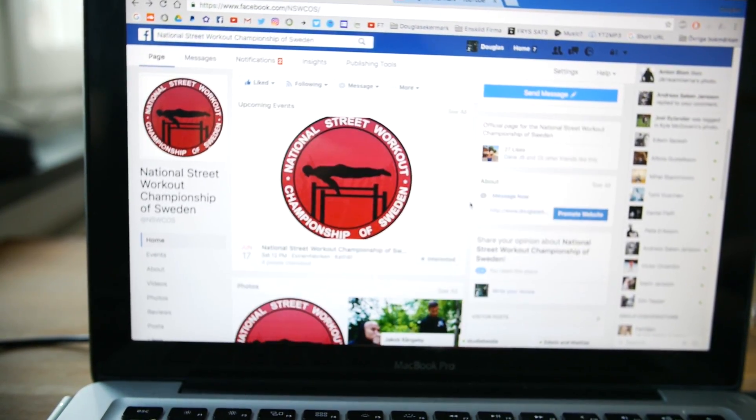Here's the logo I created for the event and here's the event page. Last year the event was held around the 17th of June I think, and this year I might have it at a gym in Liljeholmen called Extremfabriken — it's a big gym that has a street workout cage.